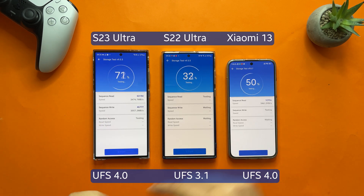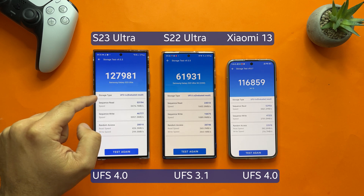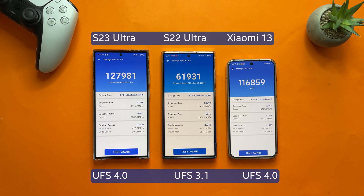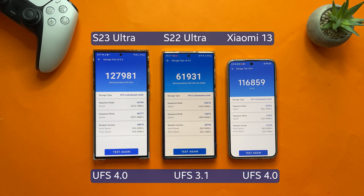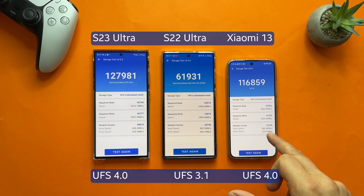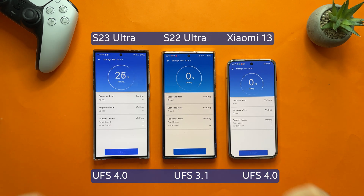Interestingly, the S23 Ultra wipes out the Xiaomi with just 6,000 points in the AnTuTu storage test — storage type UFS 4.0 on both. The sequential read is 3400 MB/s, pretty much the same as the Xiaomi, but twice lower on the S22 Ultra running UFS 3.1. The sequential write speed is 3000 MB/s versus 2700 MB/s, so 300 MB/s faster on the S23 Ultra, and three times slower on the S22 Ultra. The random access read speed is 426 versus 265 versus 382 — the S23 Ultra is really winning here.